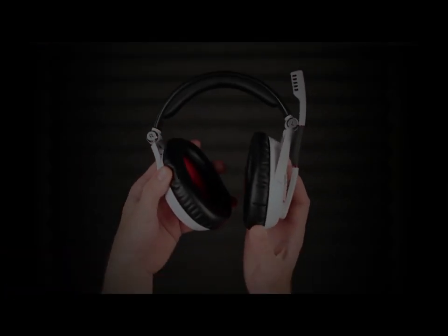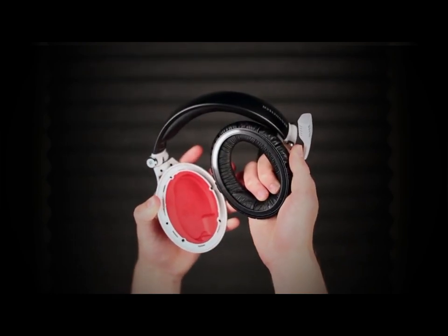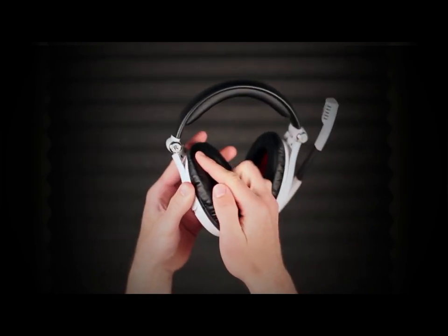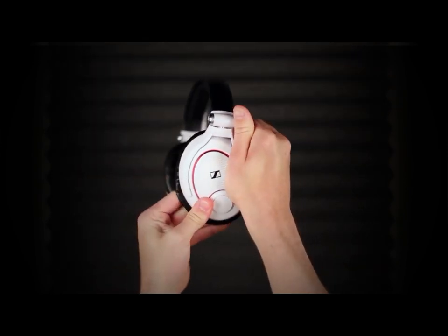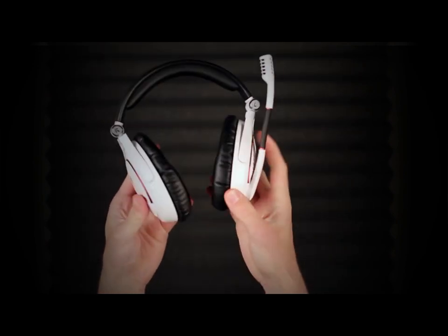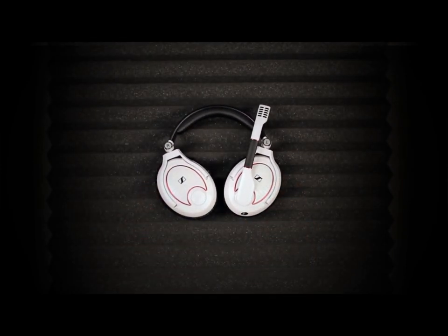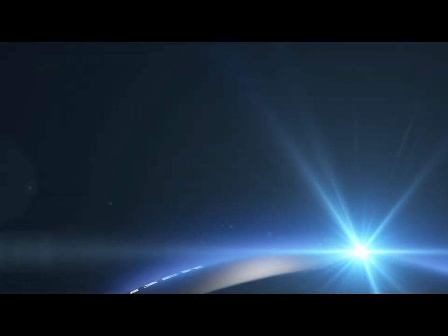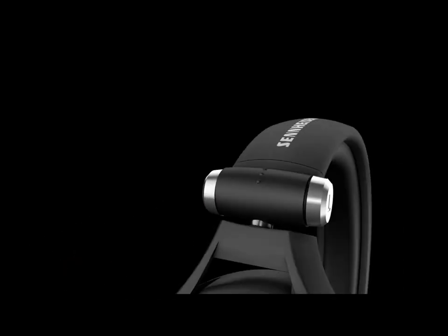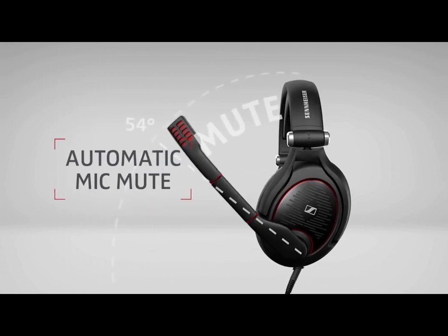Number 2. Logitech G Pro X. The Logitech G Pro X gaming headset is a pinnacle of performance and customization for esports enthusiasts and serious gamers alike. Crafted to deliver unparalleled audio quality, this headset is built with precision and attention to detail. At its core, the G Pro X features Pro-G 50mm drivers, providing rich, immersive sound with incredible clarity. Its detachable microphone utilizes Blue VOiCE technology, allowing for real-time voice filters and noise reduction, ensuring your communication is crisp and clear during intense gaming sessions.